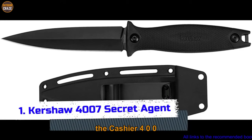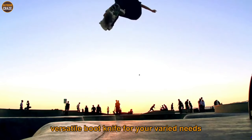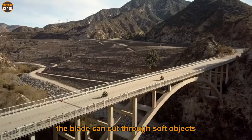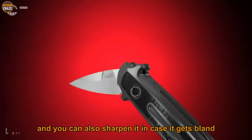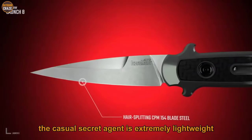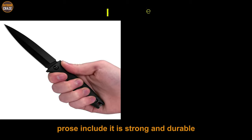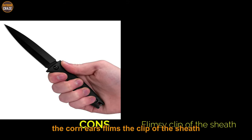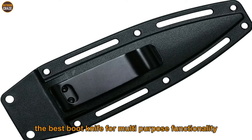Number one: Casio 4007 Secret Agent. The Casio 4007 Secret Agent is offered as a versatile boot knife for your varied needs. It boasts a stainless steel single-edged blade crafted for durability and strength. The blade can cut through soft and hard objects, is very sharp, and can be sharpened when it gets dull. At about 0.14 kilos, it is extremely lightweight and features a durable rubberized textured handle. Pros: strong and durable, decent finish, lightweight. Con: flimsy clip on the sheath. Overall, the Casio 4007 Secret Agent offers versatility and is arguably the best boot knife for multi-purpose functionality.